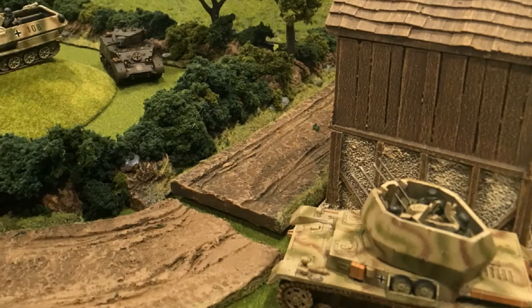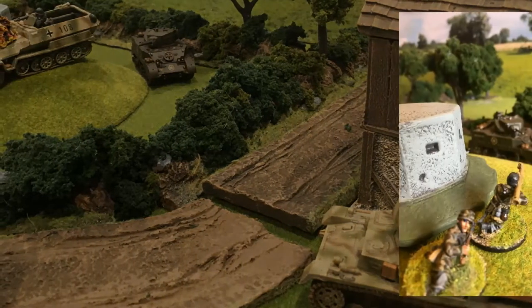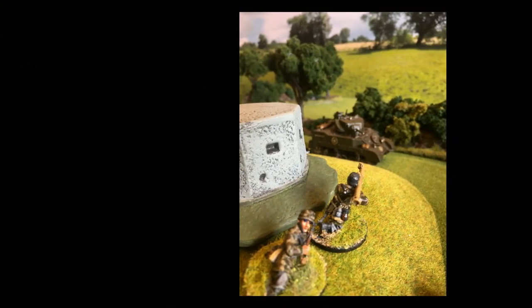The right flank saw the Wirbelwind and the Stuart exchange fire, which was almost the Stuart's downfall, as the second Hanomag disembarked a Panzerschreck team next to the pillbox. However, the Panzerschreck only managed to stun the crew and disable the turret.